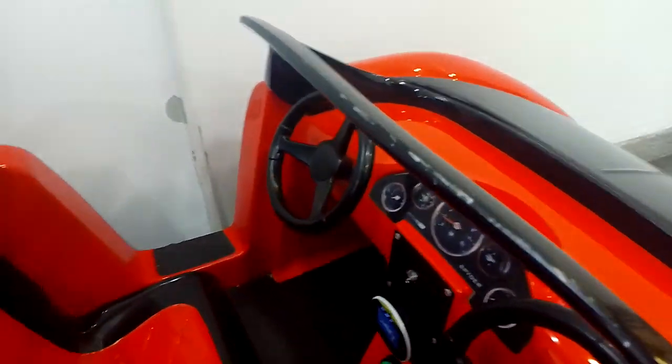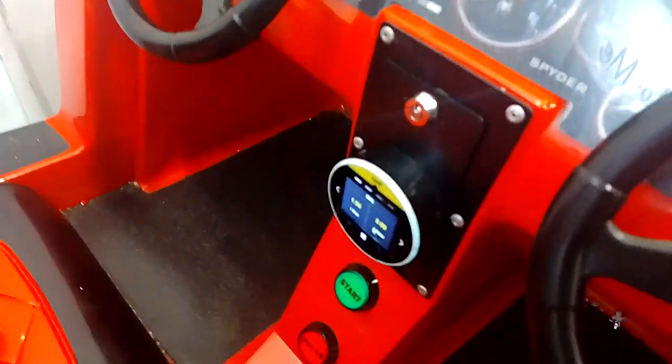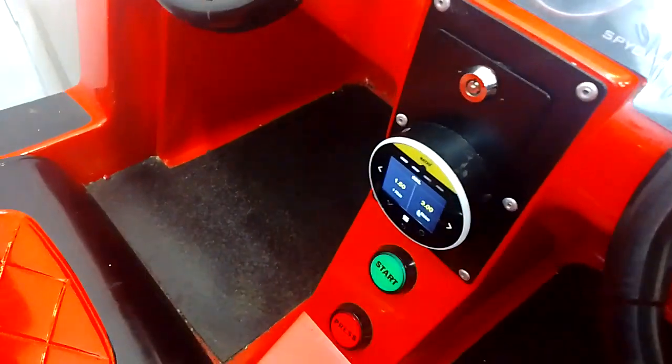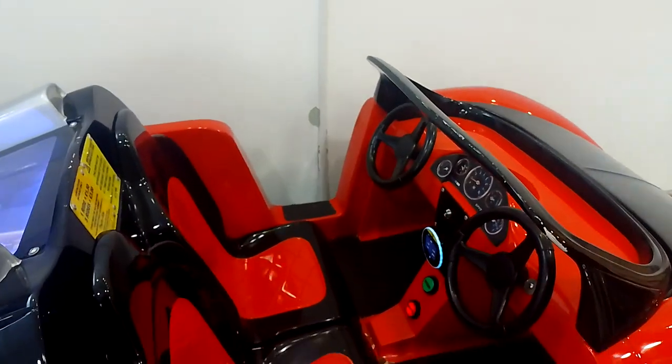Just wait a minute. Please insert another coin, or press the start button to go. Hold on. And yes.